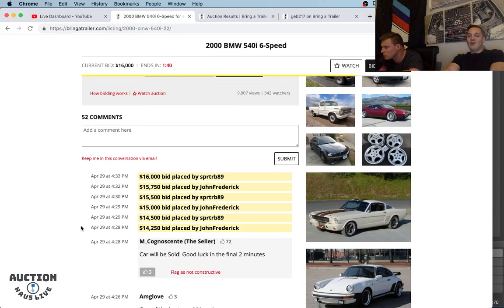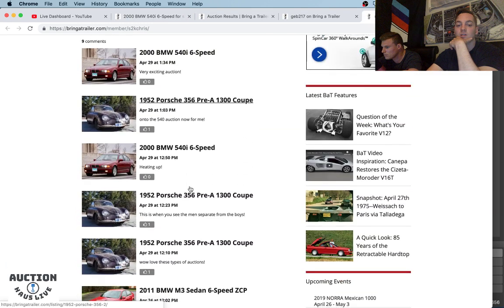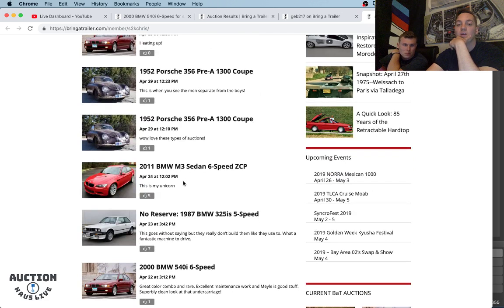SPRTRB89 got the wheels refinished — highest bid at $16,000. Very exciting auction. S2K Chris, I hope you have an S2K buddy. John Frederick really wants this car, putting in another $250 bid, bringing the high bid to $16,250. Checking out S2K Chris — he's a new member as of February. He commented on an M3 six-speed that we are following as well, saying 'this is my unicorn.' I have to agree. That's the E90 ZCP — the competition package six-speed M3 sedan, finished in a super rare red with very low mileage. Very much a unicorn.